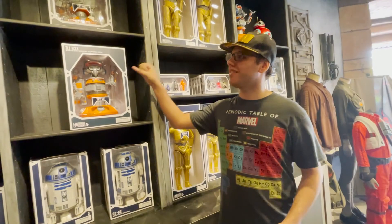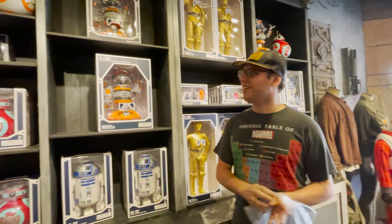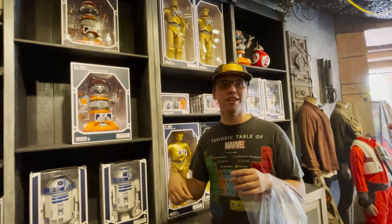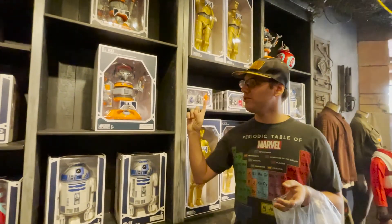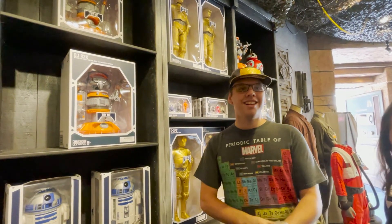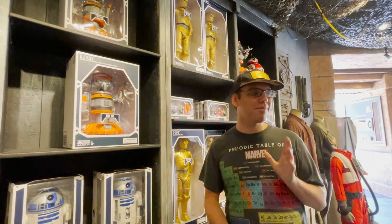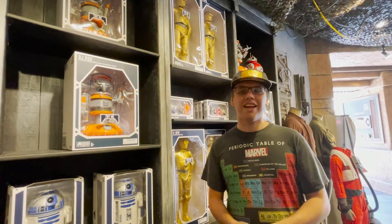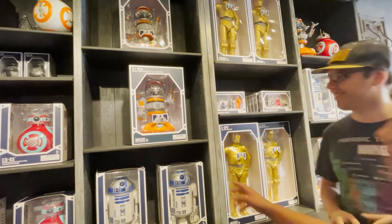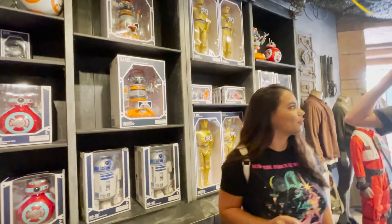Fun fact about DJ Rex: he's actually the original droid from the Star Tours ride. But when they updated it for the new movies, they took him out and replaced it with C-3PO. After being in storage for a little bit, they moved him to the cantina in Star Wars land, and he still has his original voice lines for his mixtapes and stuff. When he powers down, it's like the crash at the end of the original story. I kind of remember him, and I think I do remember him being in the cantina too — that's pretty cool.